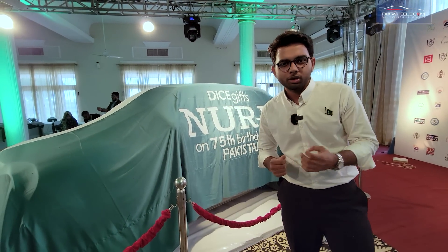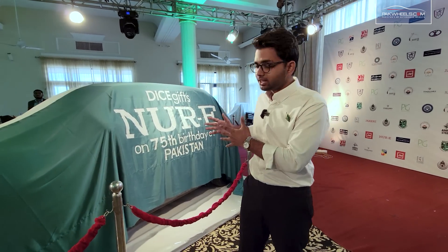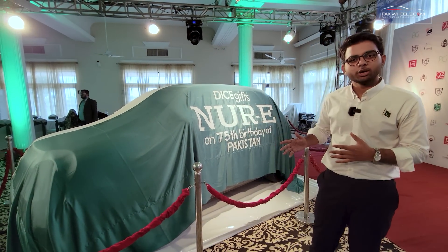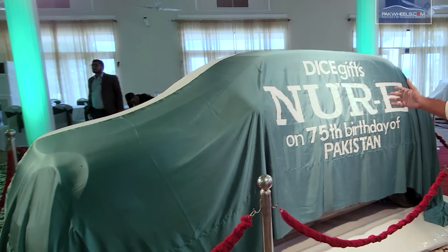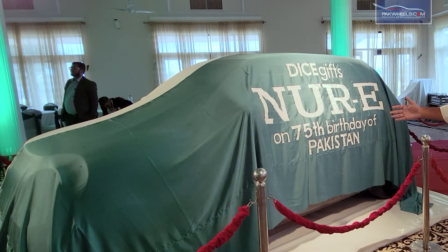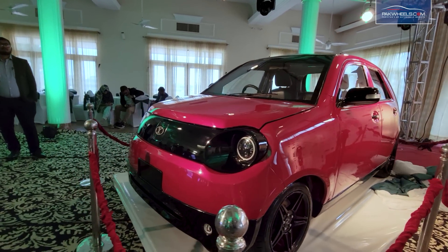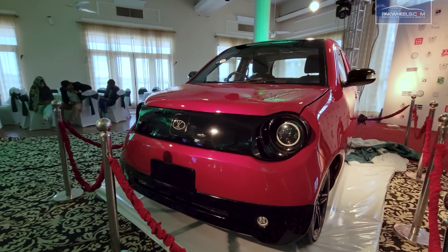You will see that our neighboring country also launched an EV. Finally, on Independence Day, Pakistan launched its native Pakistani EV hatchback. This car is a prototype and will launch sometime soon — you will see it unveiling. This is the Nooray 75, which is launched by the DICE Foundation.